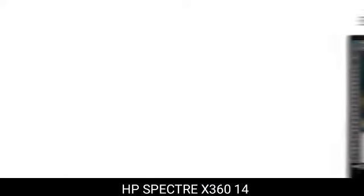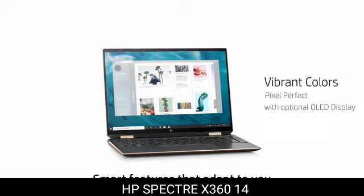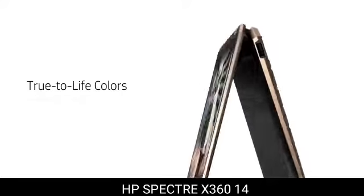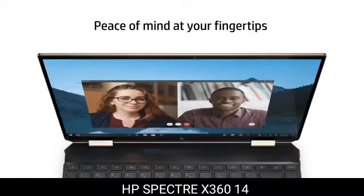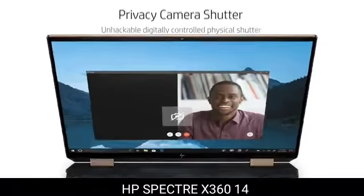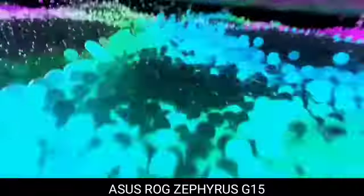4. HP Spectre X360-14 — the best Windows laptop. The Spectre X360-14 is not just attractive to look at; it's also a delight to use on a daily basis for business. We found no slowdowns or freezes with the latest 11th-gen Intel processors and Iris Xe integrated graphics. The device's battery life was one of the finest we've ever seen, lasting an average of 10 hours.